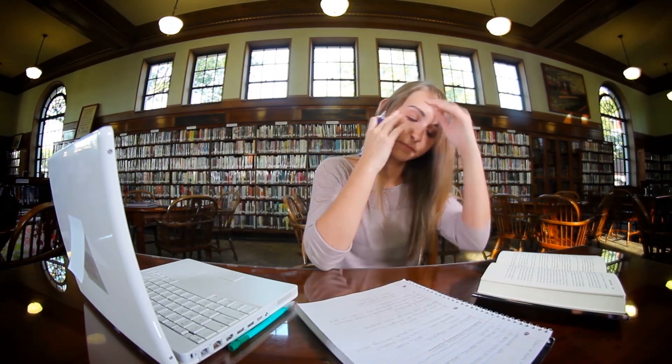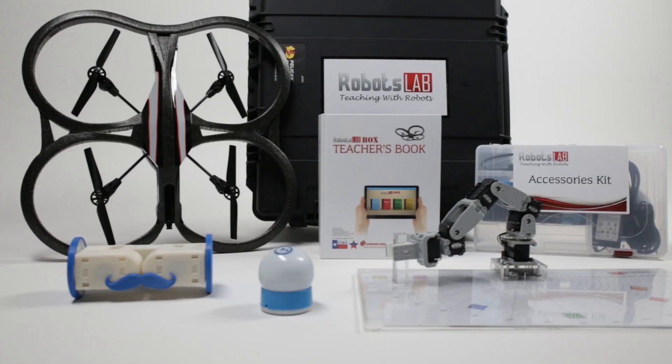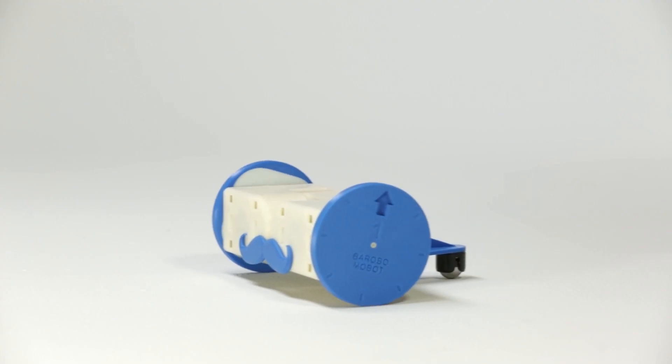Can you imagine teaching math without constantly being asked, why do I need to learn this? Robots Lab Box is a teaching aid that helps bring abstract math and science concepts to life using robots.